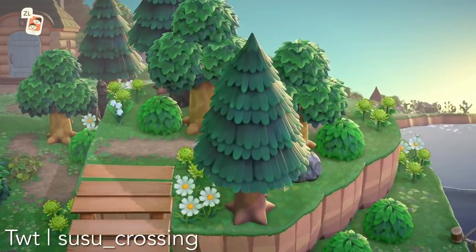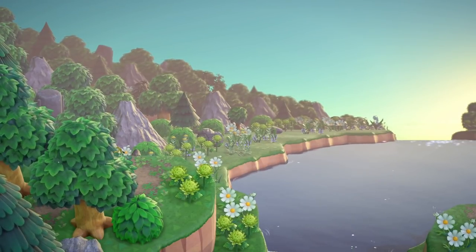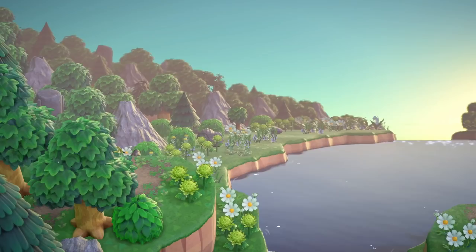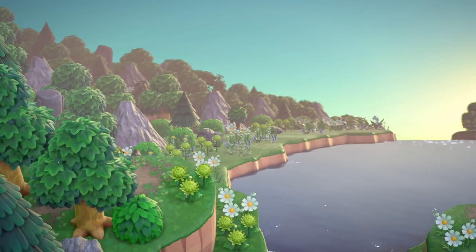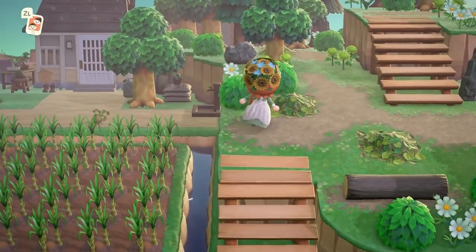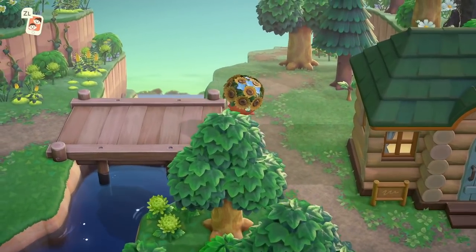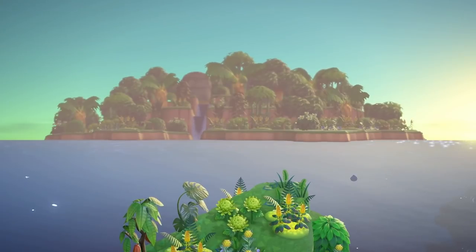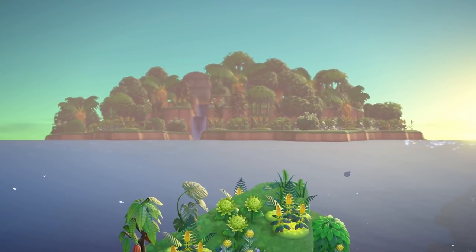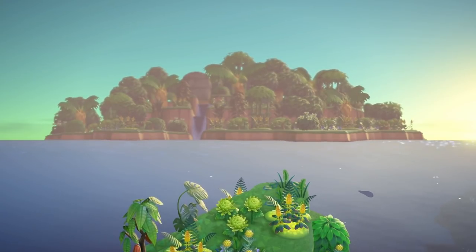We've also got another build you might be familiar with if you follow my YouTube or Instagram. This island belongs to Susu, whose island I have visited in the past. I mean, how good can you be at Animal Crossing? Susu would know because she's at the very top. I walked around a bit so you could get a view of how everything is set up — it was gorgeous, a villager neighborhood. Then I found this view: another brilliant use of cliffs. You've got this whole island in the background just separated by water, like a mysterious island in the distance. How clever is that?